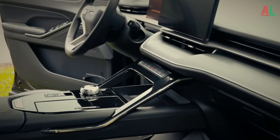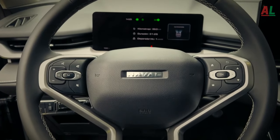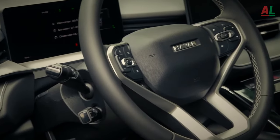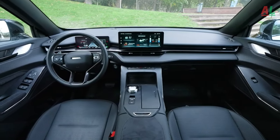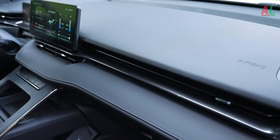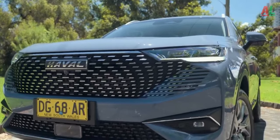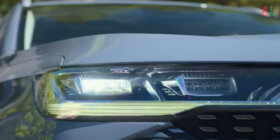A commanding 12.3-inch multimedia touchscreen takes center stage, complemented by a 10.25-inch color instrument panel positioned conveniently in front of the driver. The panoramic sunroof bathes the interior in natural light, creating an open and airy atmosphere. Within easy reach of the driver, a thoughtfully placed control dial facilitates seamless access to the audio system, boasting four high-volume and four low-volume speakers that deliver an immersive acoustic experience.